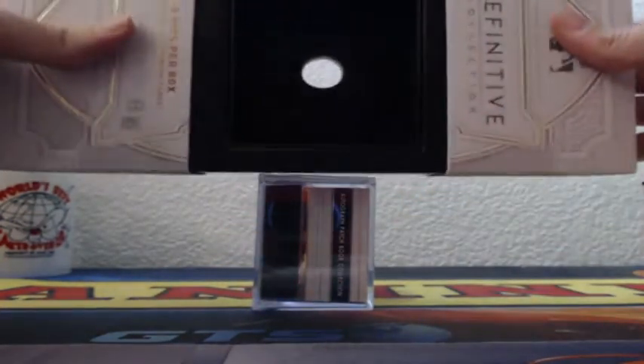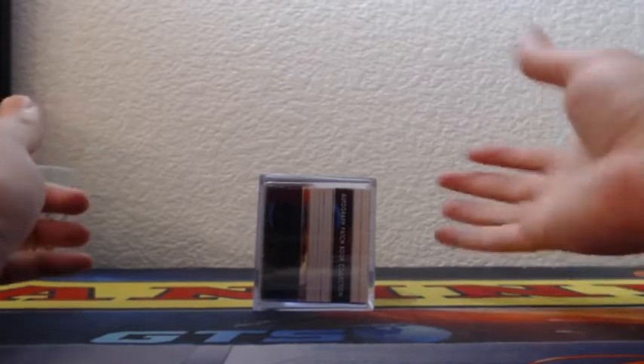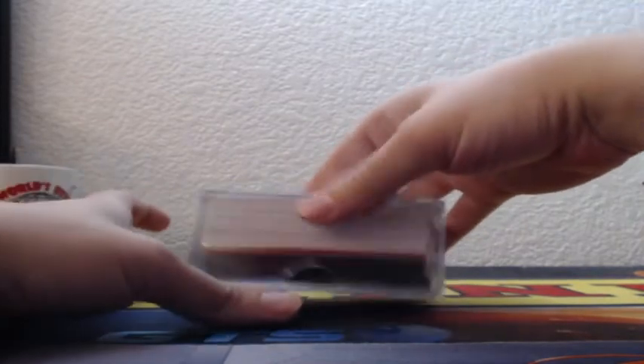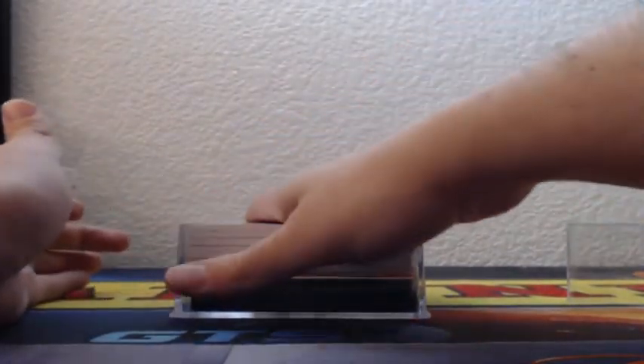There's a book card in this one — a book in a frame card at the very back it looks like.